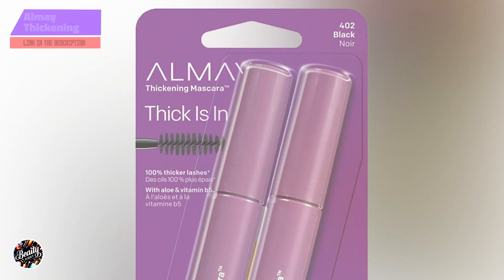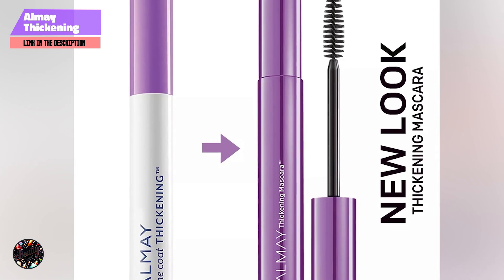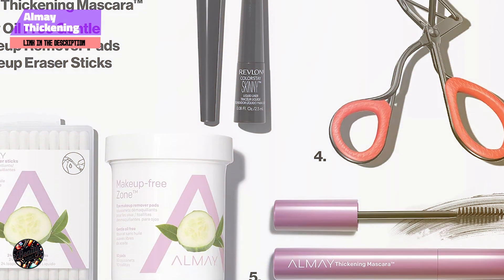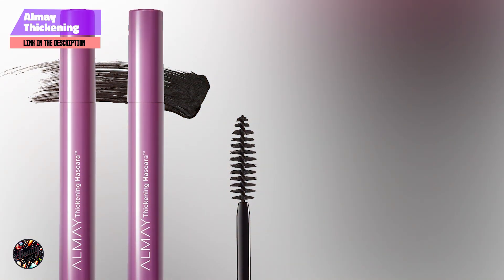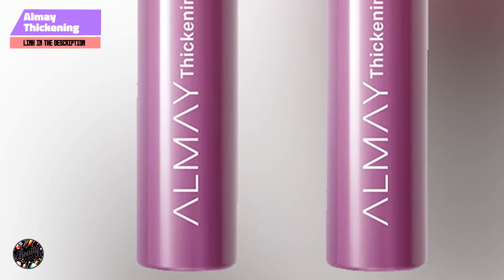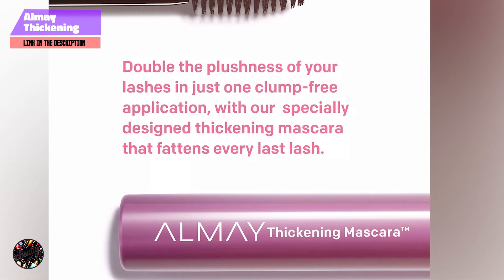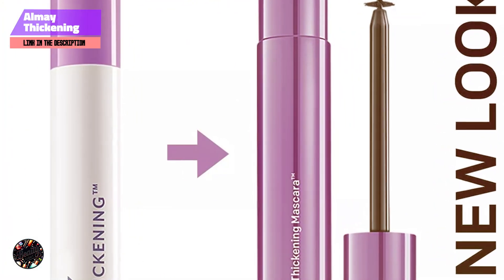And finally, at number 5, we have Almay Thickening Mascara. This is a great option for those looking to add volume and thickness to their lashes while keeping them healthy and strong. Almay is known for its hypoallergenic formulas, making this mascara a safe choice for those with sensitive eyes or who prefer gentle makeup products. It features a specially designed brush that evenly distributes the product, adding volume and thickness to each lash. The formula is enriched with vitamin B5 and aloe vera, which help to nourish and condition your lashes, preventing breakage and promoting healthy growth. It's also free from parabens and fragrances.